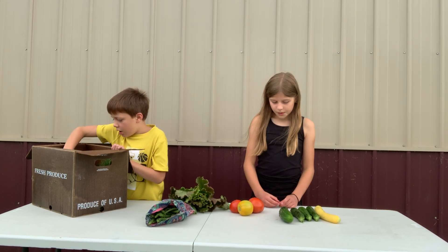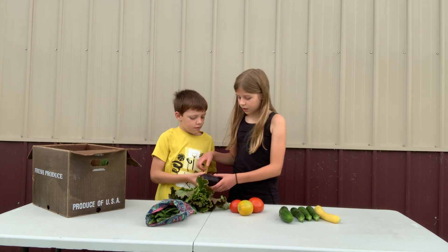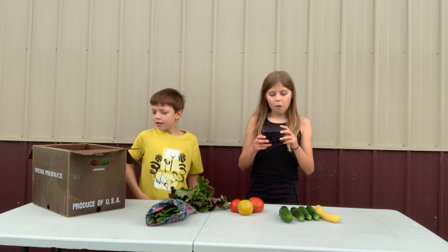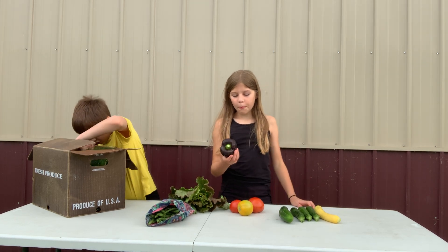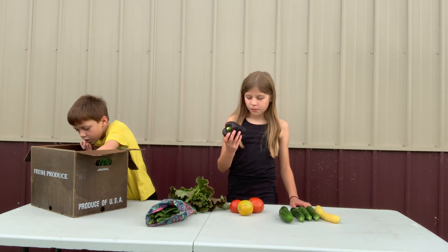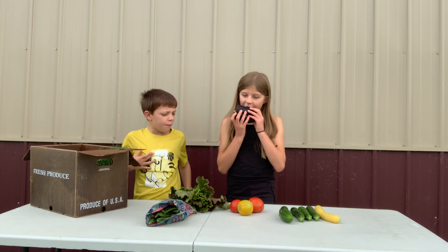We have a pepper. Purple peppers are different from other peppers, but they taste pretty similar. We just have one pepper.